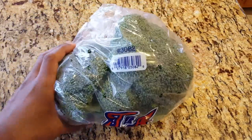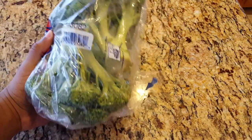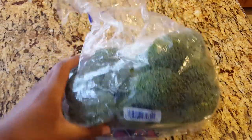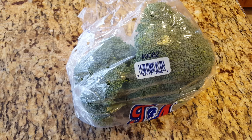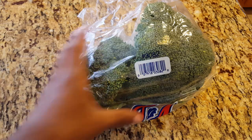Next here is broccoli crowns. These were $1.79. I felt like I got ripped off for some reason — I feel like you get more broccoli for $1.79. But be that as it may. I usually have these with the same thing as the mushrooms — either an omelet or a pasta dish.